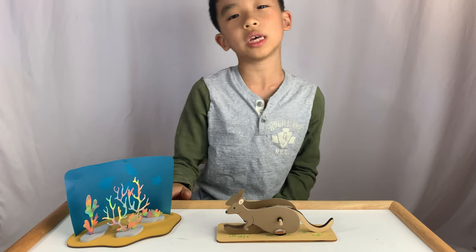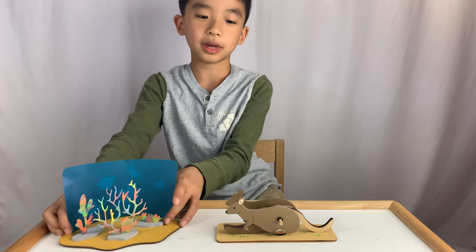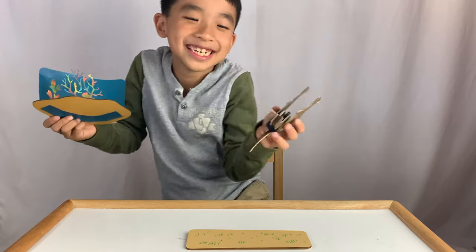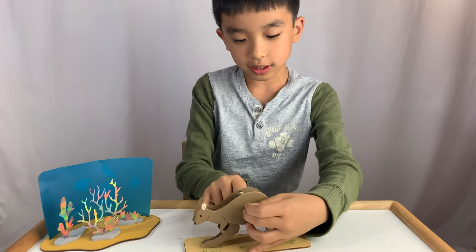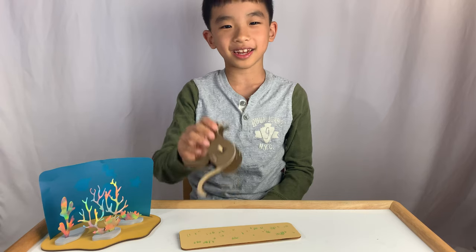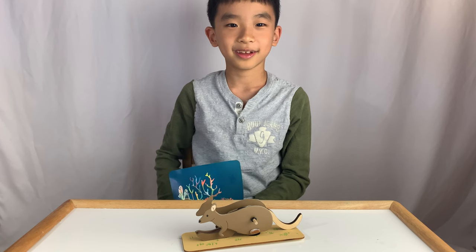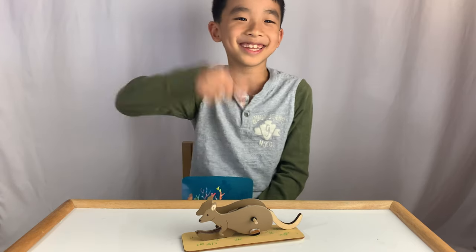That is Atlas Crate from KiwiCo. My favorite project is the coral reef because it is very beautiful and it was very fun to make, but I also like the jumping kangaroo. I finally learned how it works — it jumps when you don't expect it to. Basically, you hold it down so that it suctions, and then it eventually pops up. If this looks fun, you can purchase this at the link in the description. Bye!